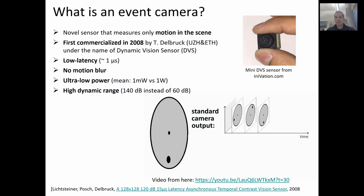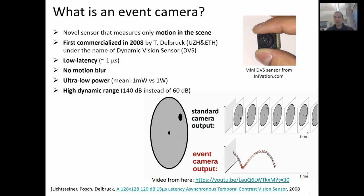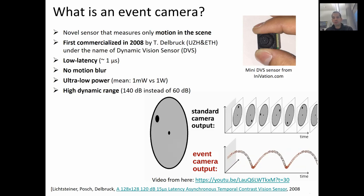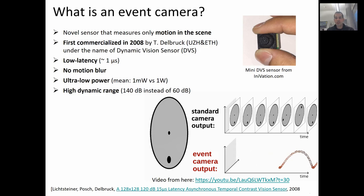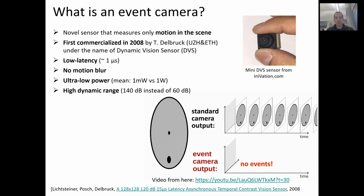Here, a disk is rotating. In the top, you see the output of a standard camera, which are intensity frames at constant time intervals, while at the bottom you see the output of an event camera, which is a spiral of events in space and time. As you notice, no events are generated when there is no motion, which results in a drastic reduction of bandwidth.